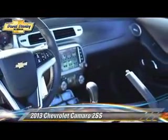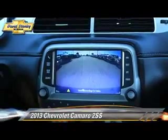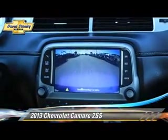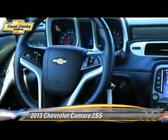Safety features include traction control, four-wheel ABS, and stability control. Comfort and convenience features include heated power mirrors, leather seats, and Bluetooth wireless.